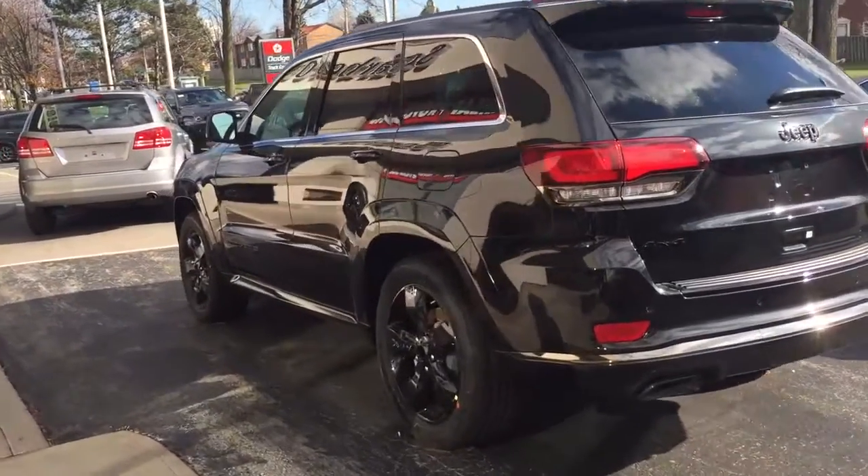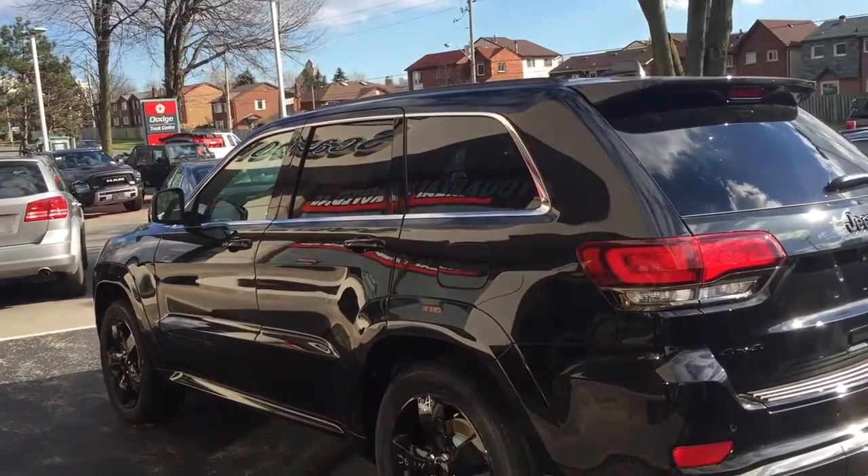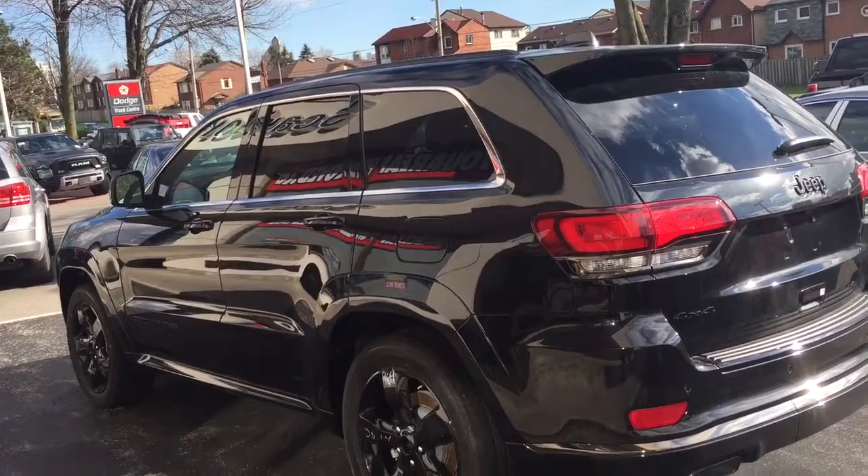Hi Barb. This is the Jeep Grand Cherokee Overland that I spoke to you on the phone about. This one here is brand new — we got it recently, it's a 2015.